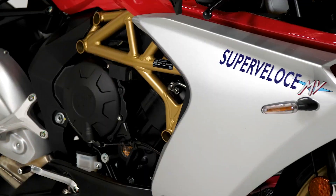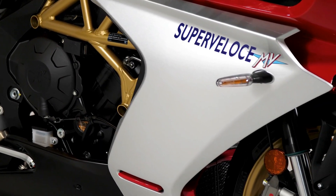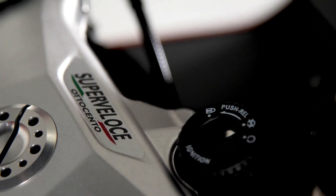The MV Agusta Super Veloce 800 is the amalgamation of neoclassic styling with the latest technology all in one package. With the Super Veloce we have brought out all of the neoclassic styling cues that have defined the iconic MV Agusta brand over the ages and put in the maximum amount of technology regarding the engine design and the electronics package on the bike that's currently available in the market.